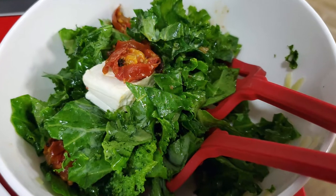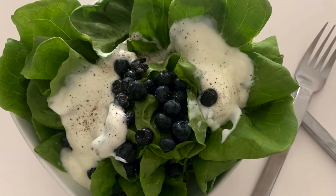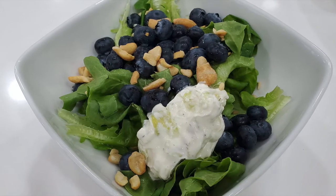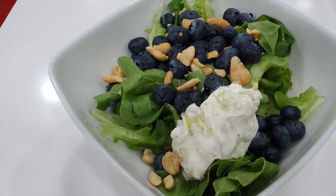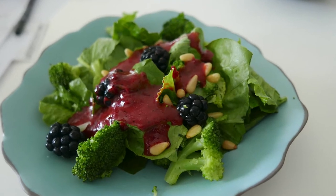Roasted tomatoes and feta cheese. Some blueberries and Pachi's one-minute dressing. Some blueberries and cashews with some Greek yogurt tzatziki. And some blackberries with Shepachi's amazing blackberry dressing.